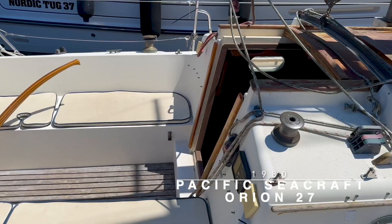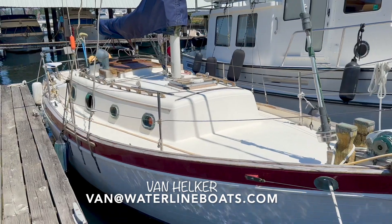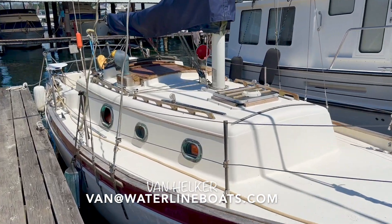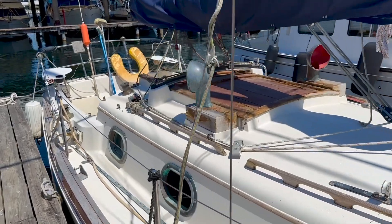If you have any questions about this Pacific Seacraft Orion 27, please reach out to me, Van Helker, at van@waterlineboats.com or 425-246-5101.